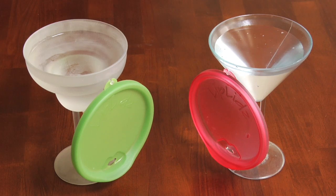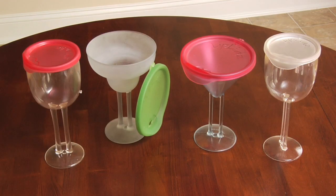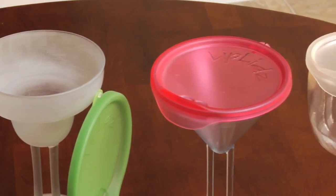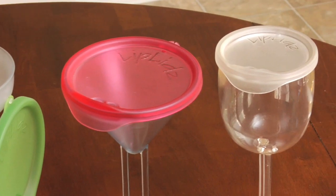Keep in mind, the glasses and lids you are viewing are the initial prototypes. The real product is coming soon. And best of all, they're being made in the USA. Cheers!